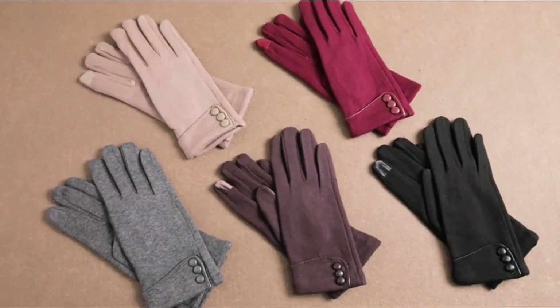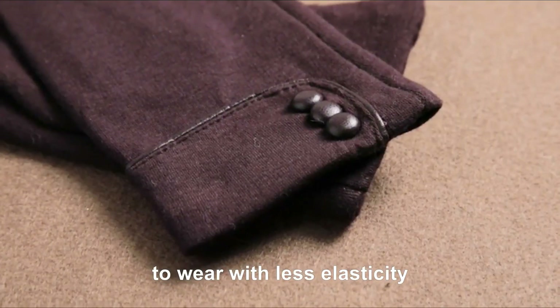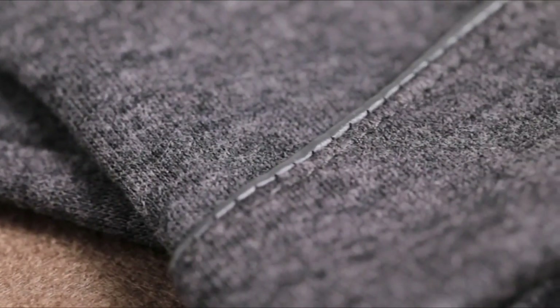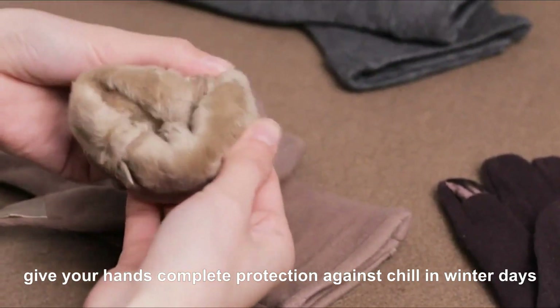Number 5: Pears Women Winter Gloves. These gloves are soft and comfortable to wear with less elasticity, easy to wear and take off, proper size that fits for adults using in cold days. Full coverage of your fingers, giving your hands complete protection against chill in winter days.